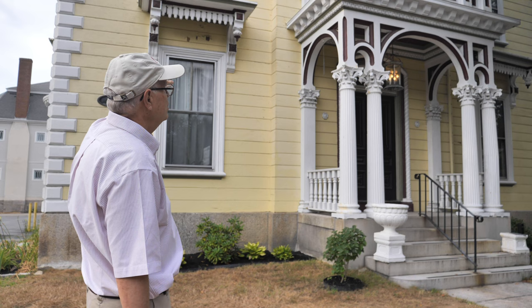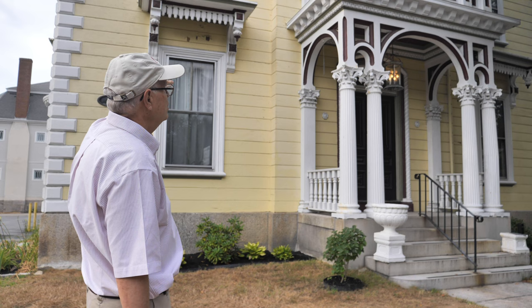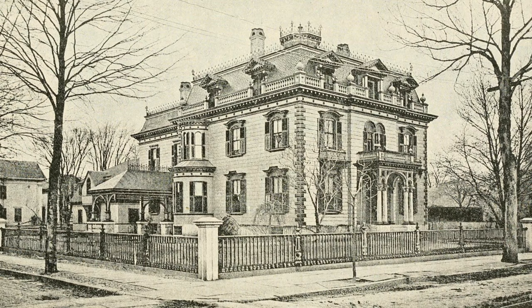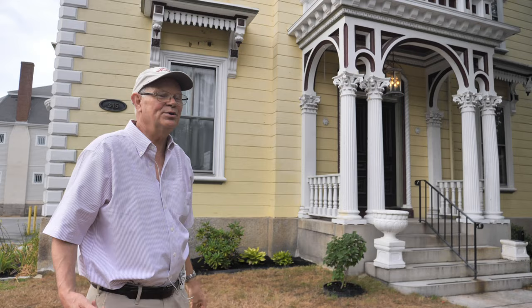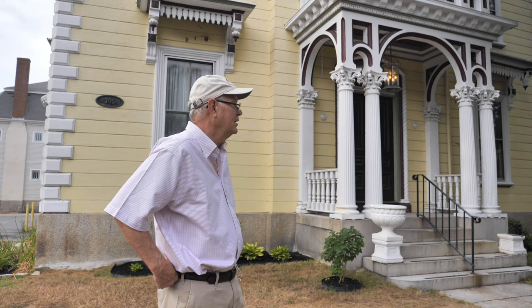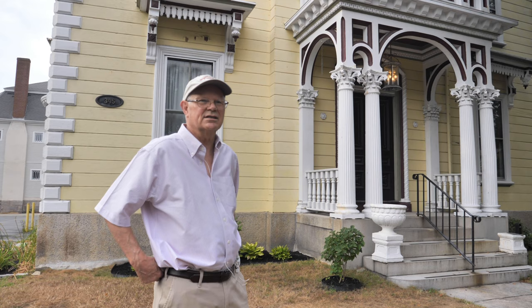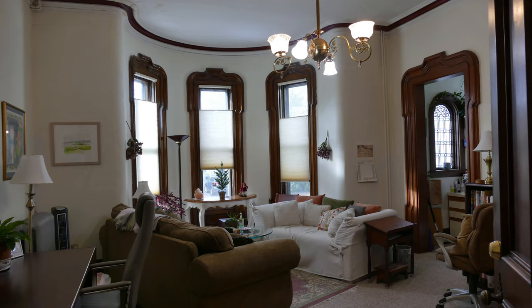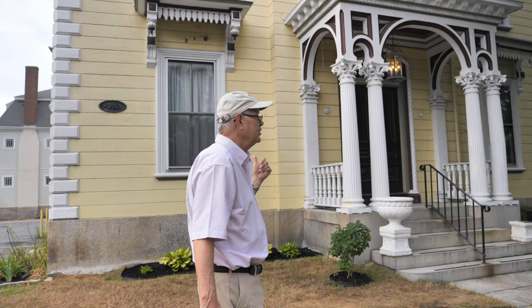You can see the nice window ornamentation with the finials. It has a nice cupola on the top as well — can't see it from here. It's really a massive building. This was built in the 1860s, 1868, by a man named Edward Haskell. He was a real retailer in town. This is one of the great mansions; it's had its ups and downs. Right now it looks pretty good on the outside and inside.